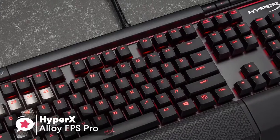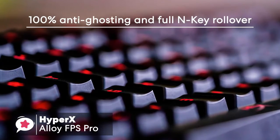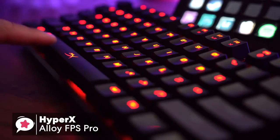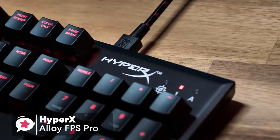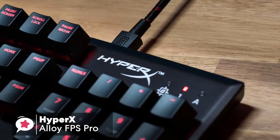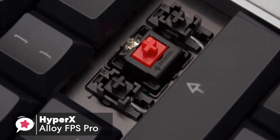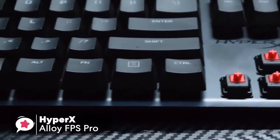As for game mode functionalities, the keyboard offers 100% anti-ghosting and full N-key rollover, so you won't have any difficulty having your key presses noticed, even when you're just pressing on the keys in frustration from a loss. You can also enable game mode to disable the Windows key to avoid unexpected interruptions during gaming. In terms of performance, the FPS Pro comes with Cherry MX red switches, which are a favorite amongst gamers for their responsiveness, feel, and durability.